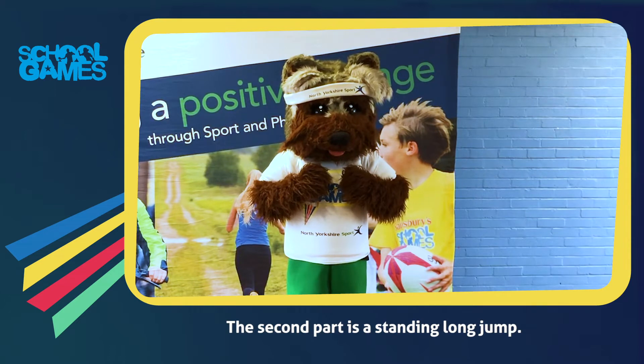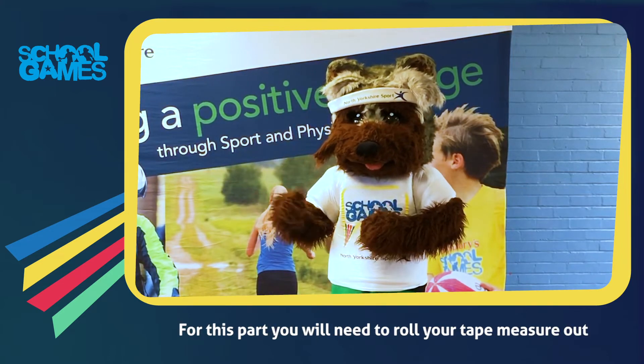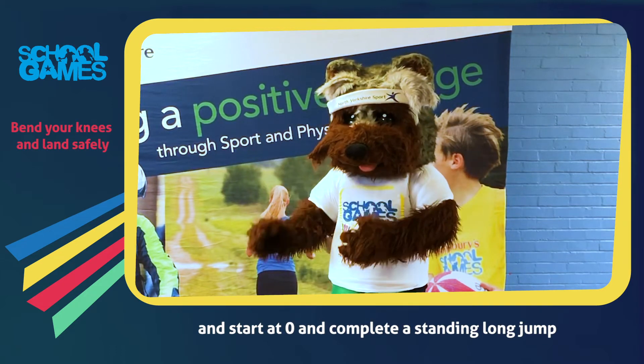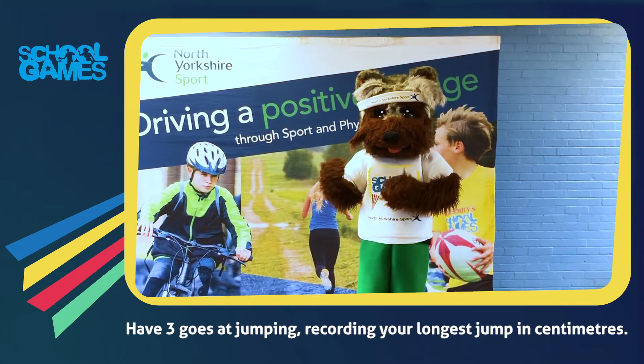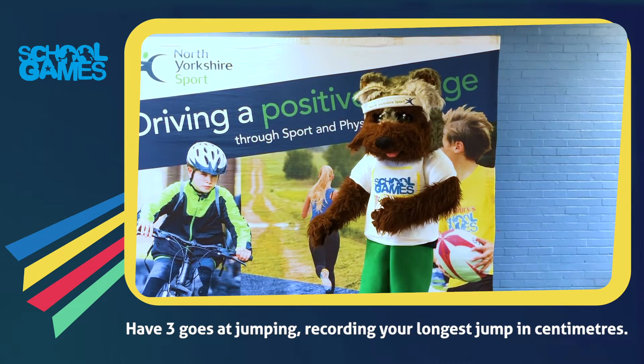The second part is a standing long jump. For this part you will need to roll your tape measure out and start at the zero and complete a standing long jump. Have three goes at jumping, recording your longest jump in centimetres.